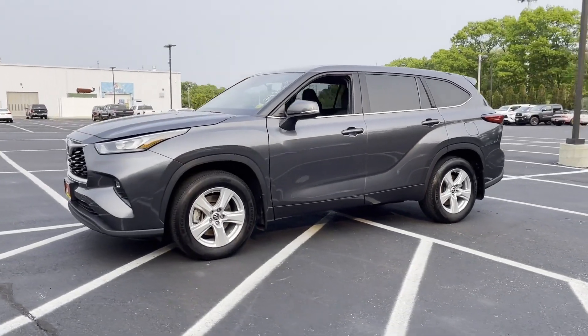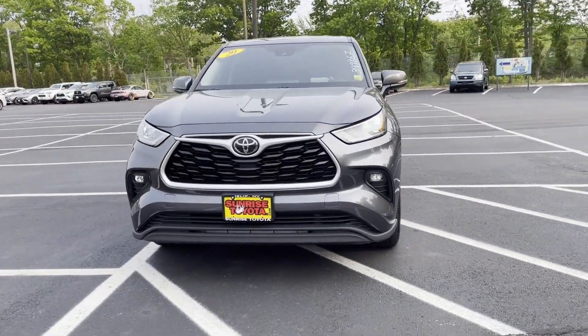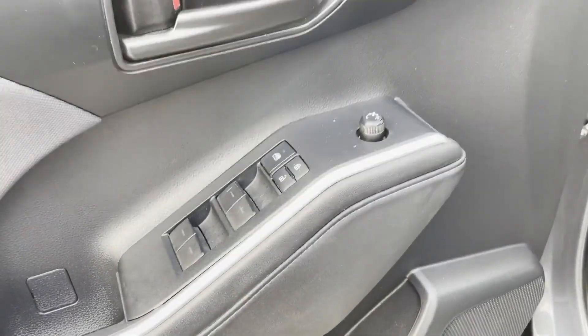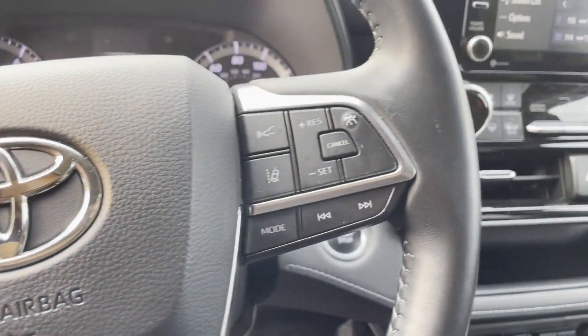All-wheel drive, third-row seating, heated side-view mirrors, backup camera, tinted windows, rear air conditioning, power driver's seat, pass-through rear seat, and Bluetooth.